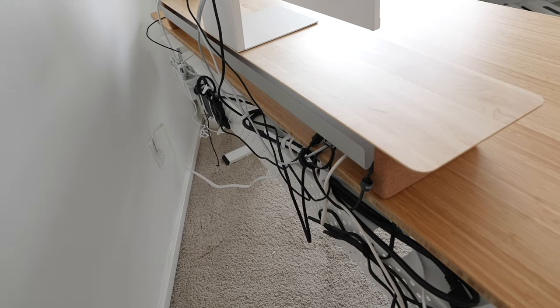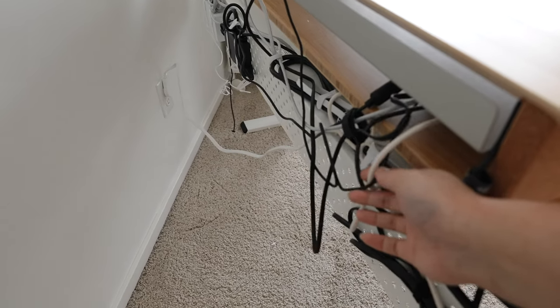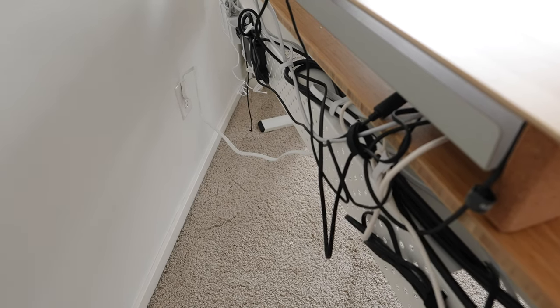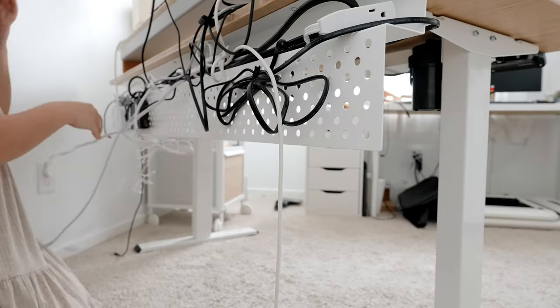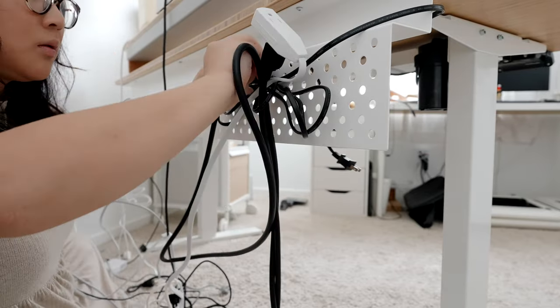This is the part I'm not excited for — I worked so hard to set this up and now I have to take it all apart. Let's get into it.